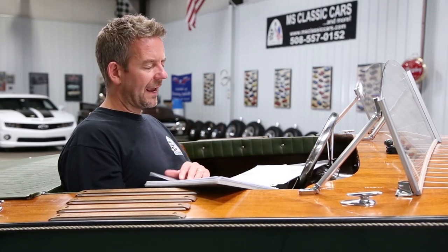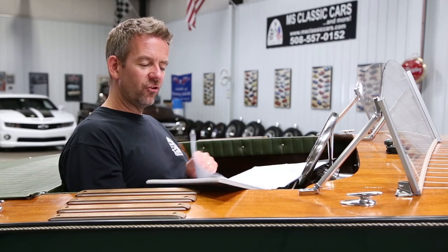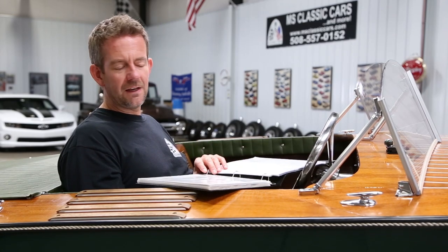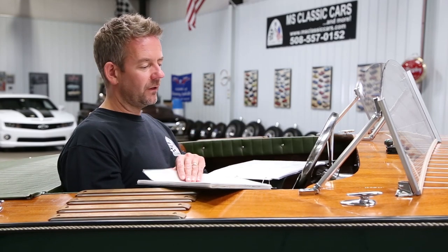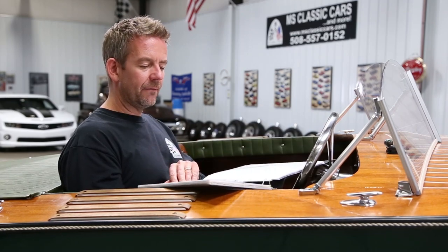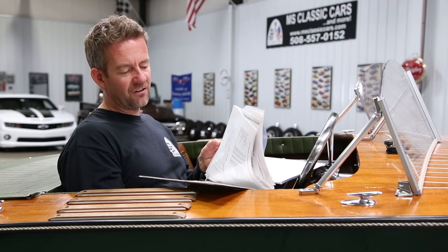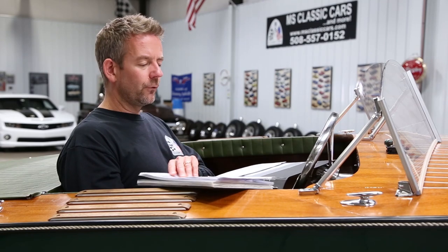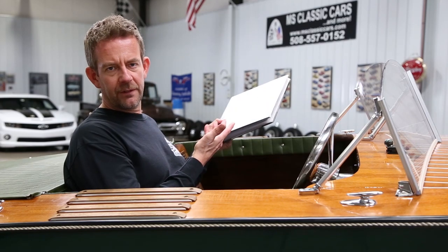Some of the other paperwork I have includes owner's manuals, photos of the restoration, and a bunch of notes from the gentleman who did the restoration. I also have tons of receipts documenting all of the expenses he invested in the boat — wiring diagrams, some things he got off the internet, paperwork on the gauges, and a bunch of information he printed offline regarding the engine, which I'll get into in a minute. Pretty cool that I have all this information on this boat, and it's obviously all included.